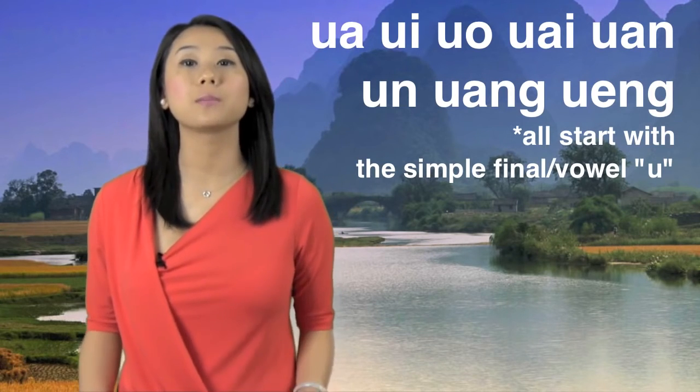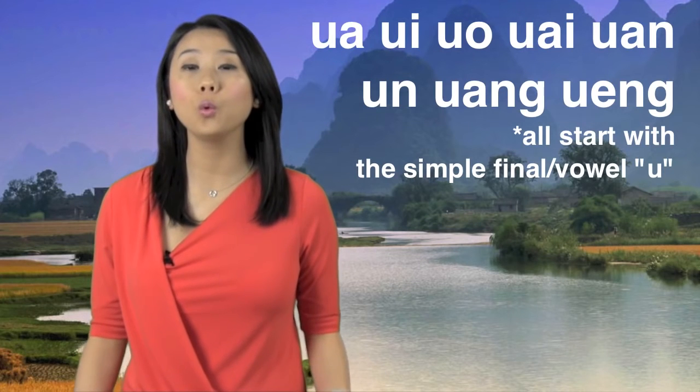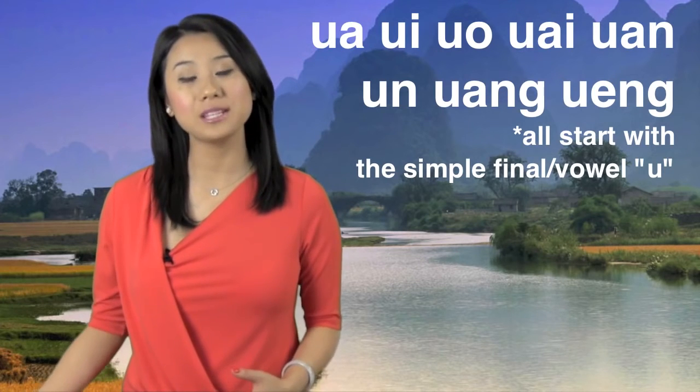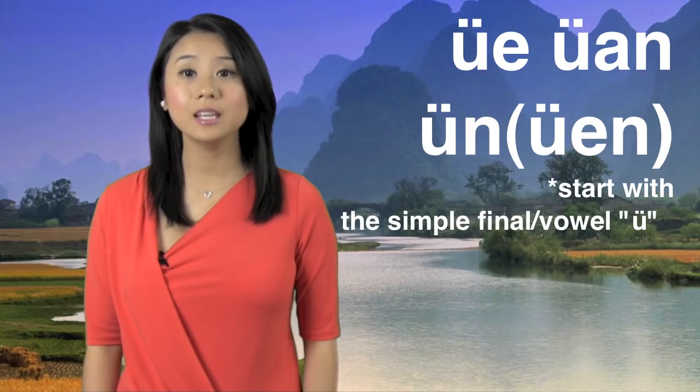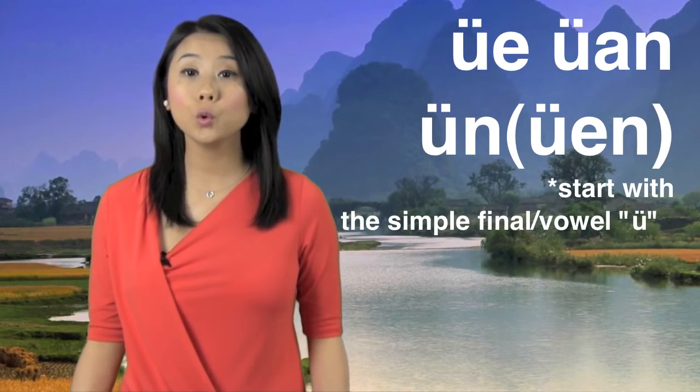Those all start with the pronunciation of wu. Try pronouncing them with me with the sound yu. Please pay attention to the shape of my mouth and pronounce them with me.